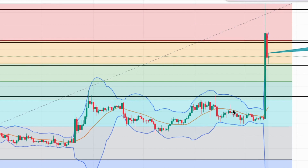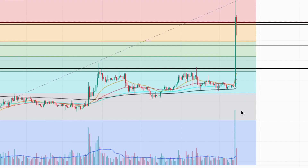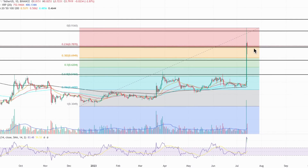XRP is trading far ahead of its daily EMAs — 20, 50, 100, and 200 — and the RSI is showing 85% overbought, so this would also suggest instability and a further pullback in price action could be expected. However, as already mentioned, there is significant support at these levels, so expecting some sideways action here.